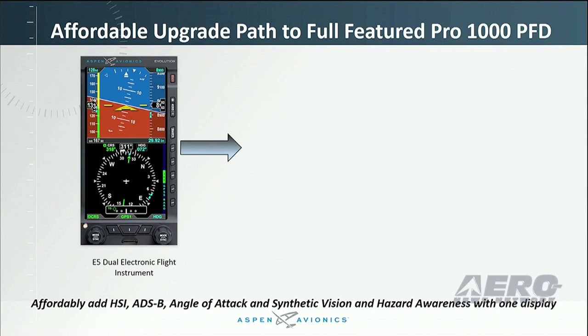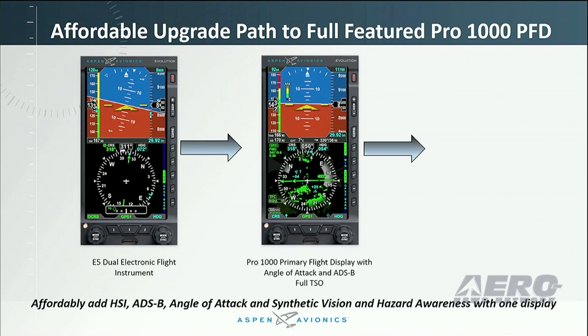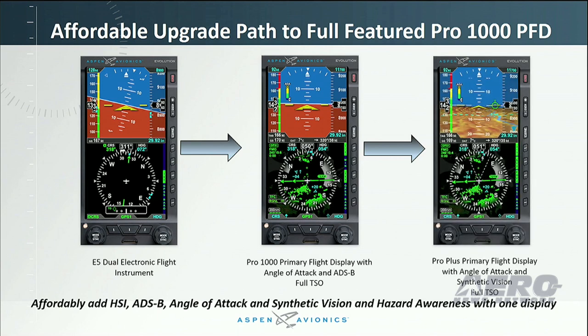Unlike other standalone systems, our versatile design and open architecture allow features to be easily configured to specific flight needs, with the opportunity to add additional options and capability without unit replacement. Customers can affordably upgrade or add HSI, AOA, ADS-B, synthetic vision, and hazard awareness with only one display installation.